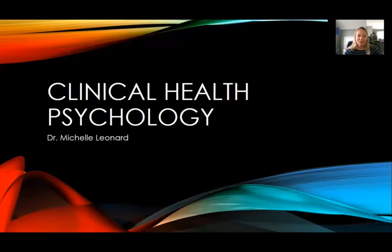Hello, my name is Dr. Michelle Leonard. I'm a clinical health psychologist here in the department of behavioral sciences at the University of Michigan-Dearborn. I'm going to be talking with you today about clinical health psychology. Before we get into clinical health psychology, I want to take a few seconds to make sure that we're on the same page on what clinical psychology is.